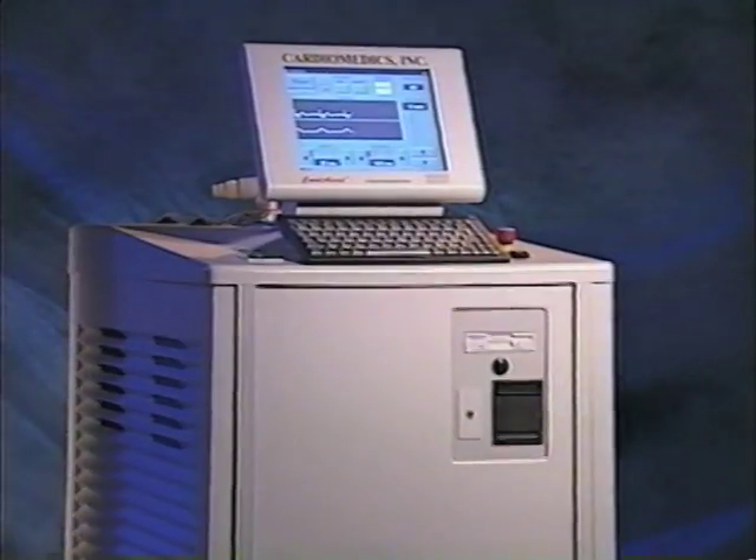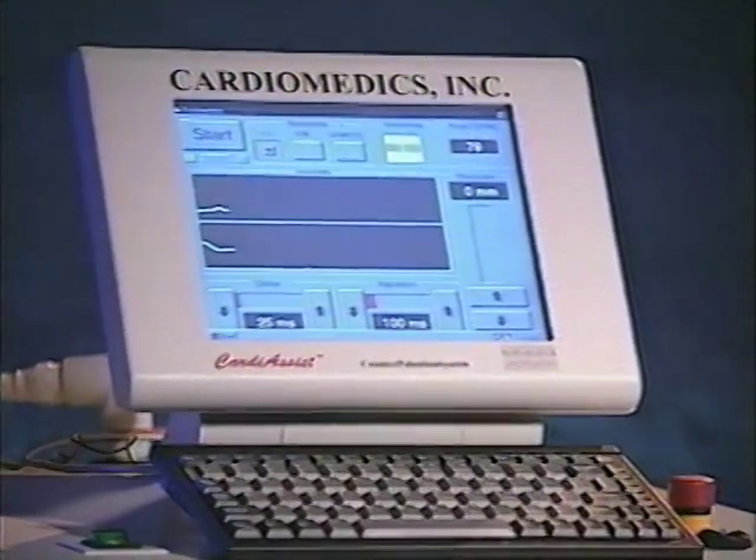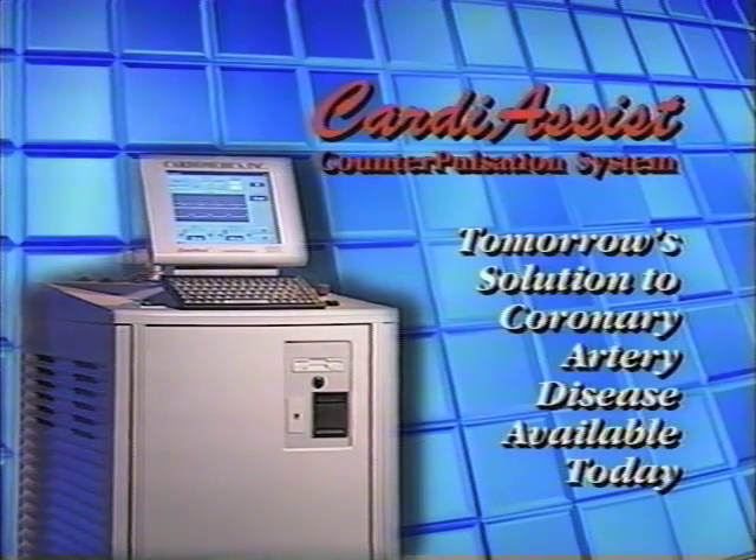All in all, the CardiAssist counter pulsation system is the decisive choice in the treatment of coronary artery disease — tomorrow's non-invasive and cost-effective solution to coronary artery disease, available today.